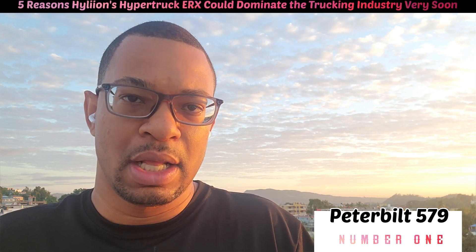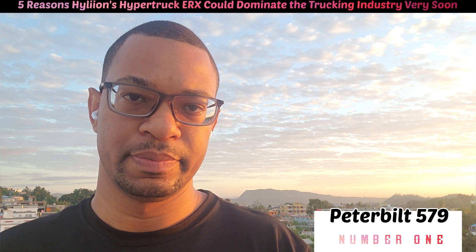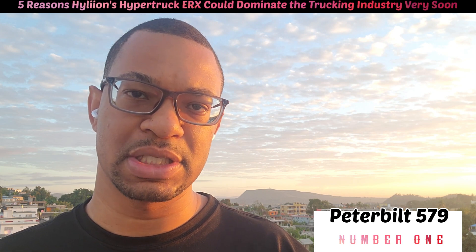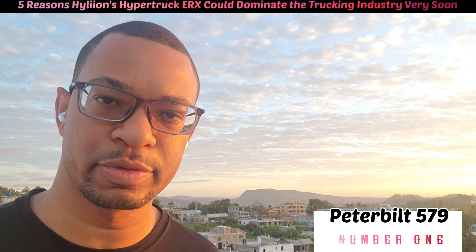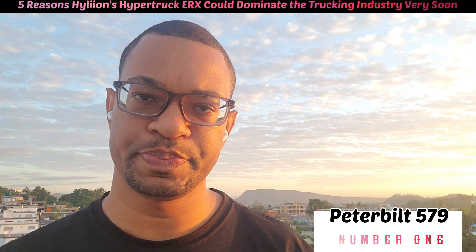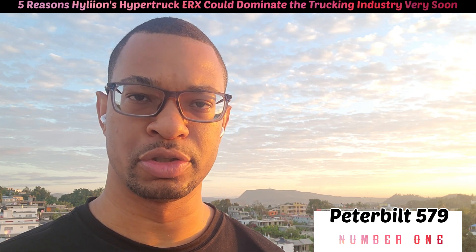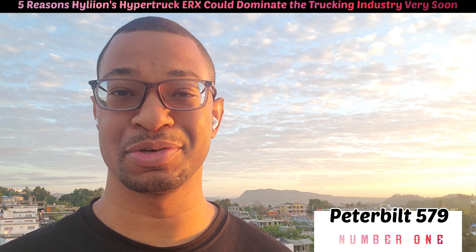It's basically the luxury brand of trucking — the Cadillac of trucking. Peterbilt also makes the Kenworth T680, which would be comparable, but we're going with the Peterbilt 579 and I think that's fantastic. It's a very comfortable truck, usually sold to bigger fleets who want to give their drivers a more luxurious, comfortable experience.